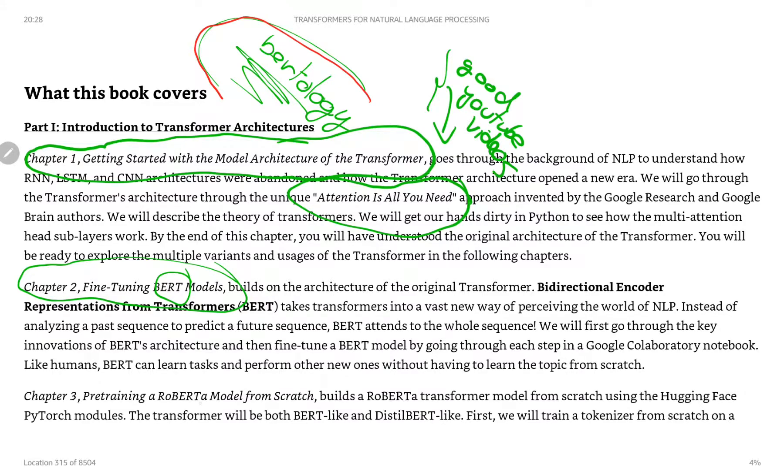Chapter three covers a BERT iteration: pre-training a RoBERTa model from scratch. I'm really looking forward to this, because I've only been working on top of these models using Hugging Face and also GPT-3. So I'm looking forward to getting into the nitty-gritty of this.